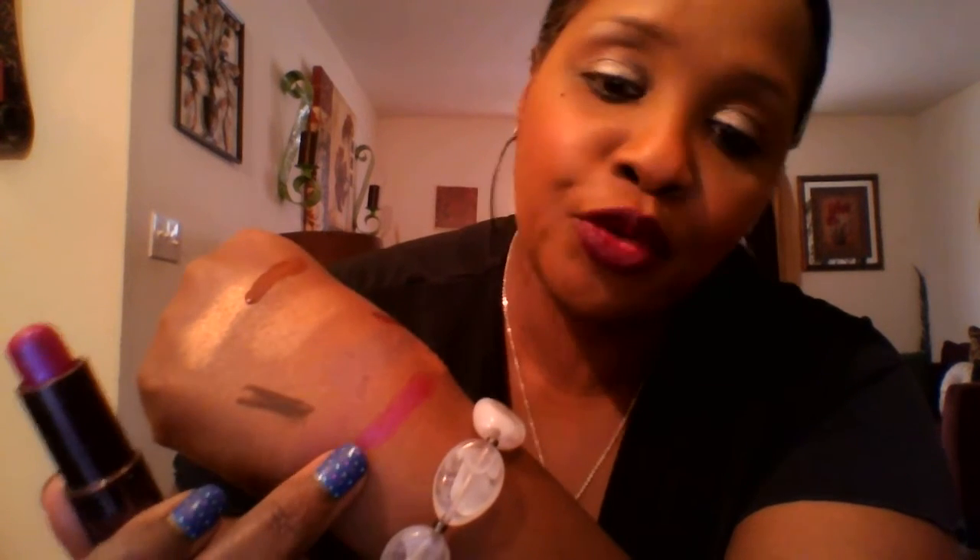One of my old favorites — and this is a really old one — is Chocolate Raspberry by Fashion Fair. I've been loving this color. It's a beautiful pinky fuchsia purple color — that's the only way I can describe it. It is a gorgeous, gorgeous color.